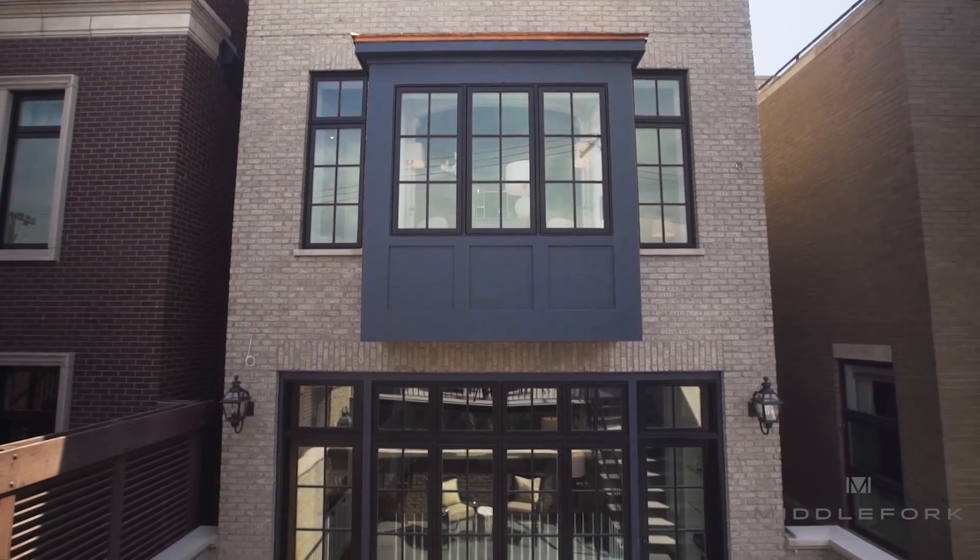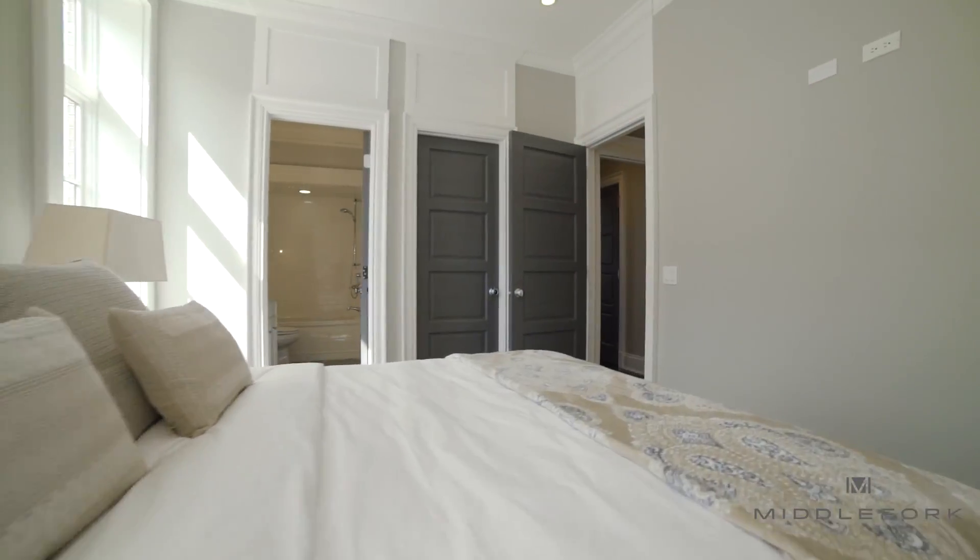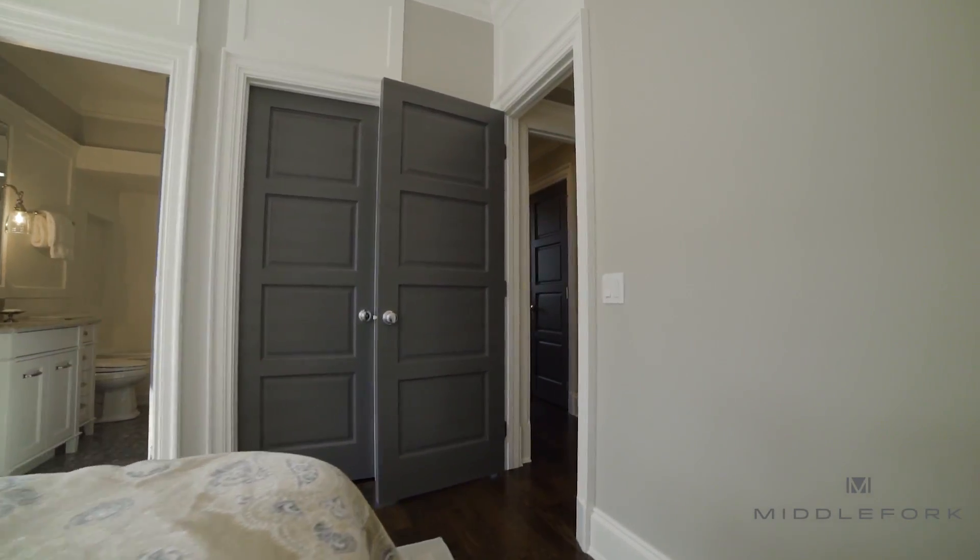A little bit of background: 1734 North Mohawk sits on the standard Chicago lot, which means the exterior is just a little bit over 20 feet in width. It has seven bedrooms, six full baths, a penthouse with a 750 square foot sky deck with incredible views of the city, as well as probably the crown jewel — a connected two-and-a-half-car heated garage.